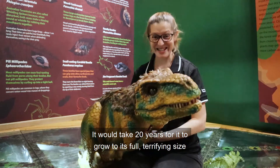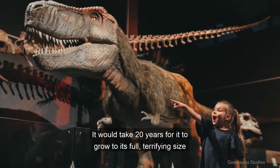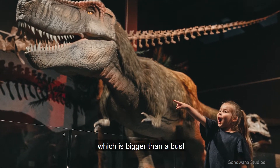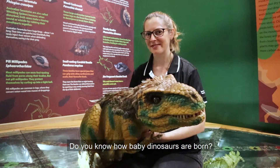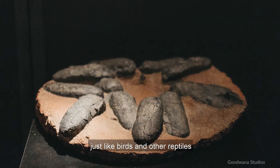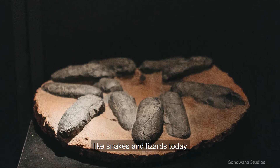It would take 20 years for it to grow to its full terrifying size, which is bigger than a bus. Do you know how baby dinosaurs are born? They hatched from eggs, just like birds and other reptiles like snakes and lizards today.